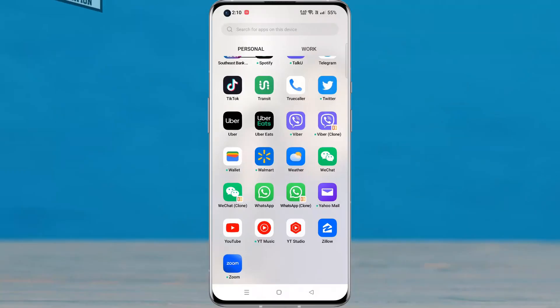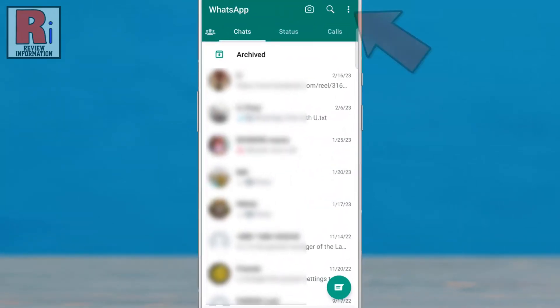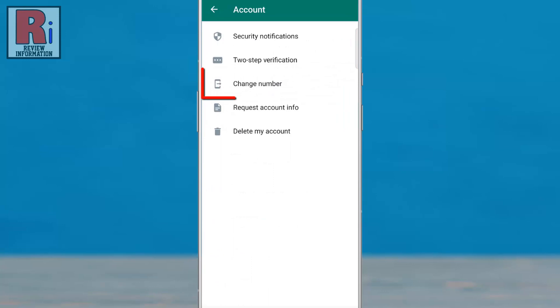To begin, open WhatsApp on your phone. Then tap on the three dots from the top right corner of your screen. From the drop-down menu, select Settings. Now go to Account, then select Change Number.